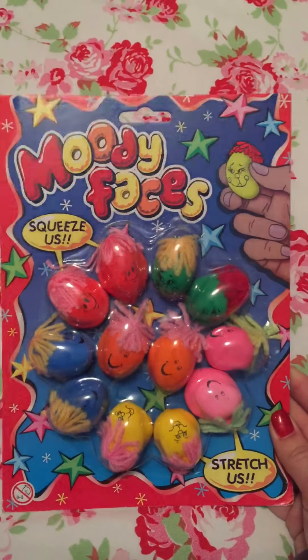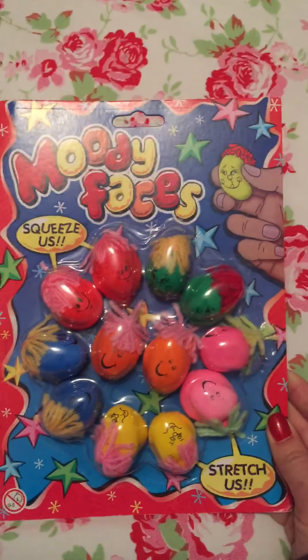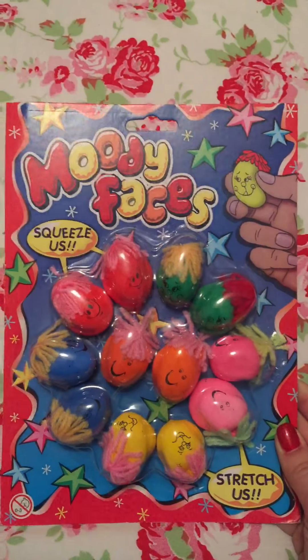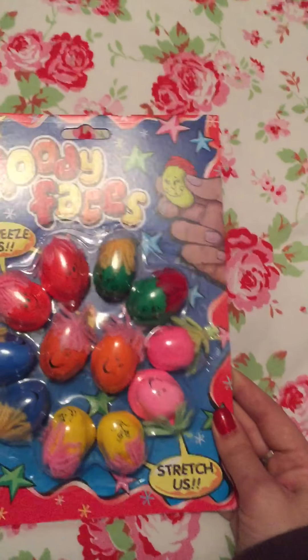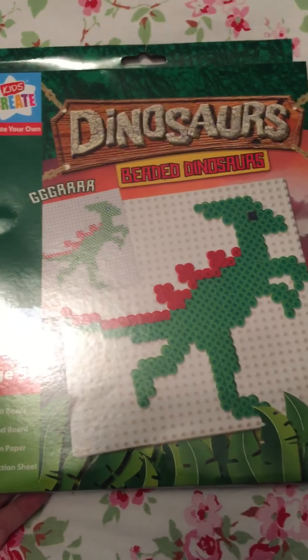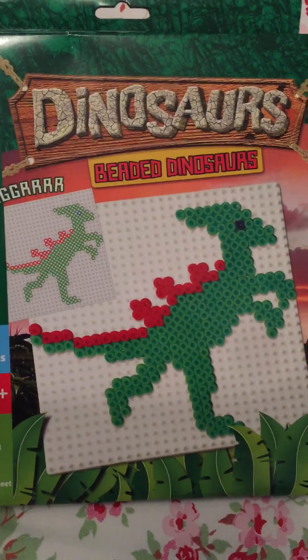Next I have a pack of these moody faces. My children love these — they've had big versions before. It's like a balloon filled with flour and they just fiddle with it; they're supposed to be stress toys but my kids just love to play with them. When I saw mini versions I just had to pick these up.